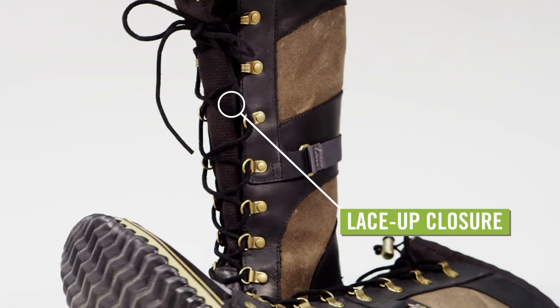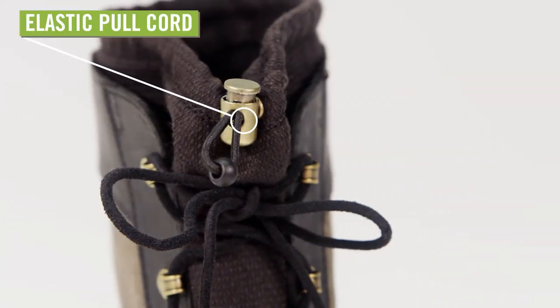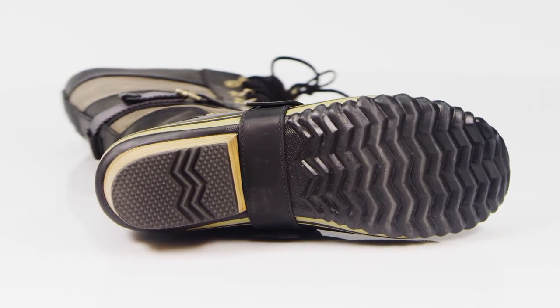A traditional lace-up closure gives the perfect fit, while a full-length gusseted tongue and an elastic pull cord at the top seal out the snow. The waterproof rubber shell has a stacked leather heel for a boost in height and a herringbone outsole for traction.